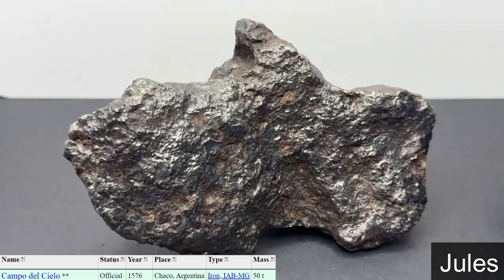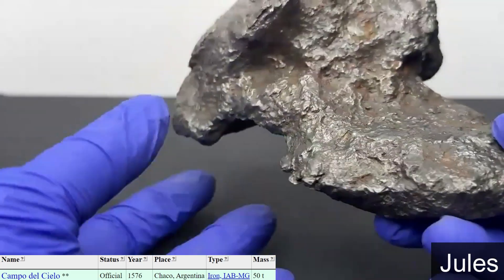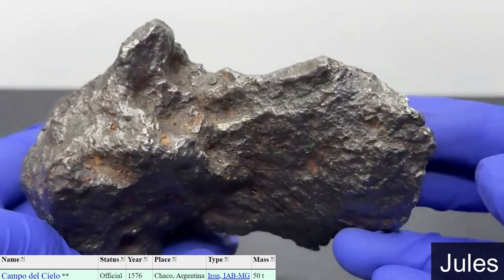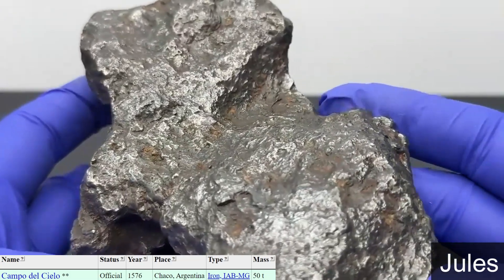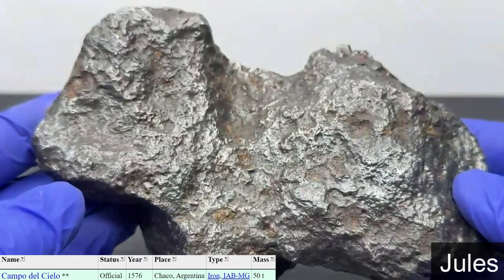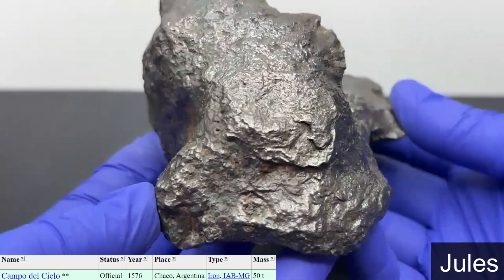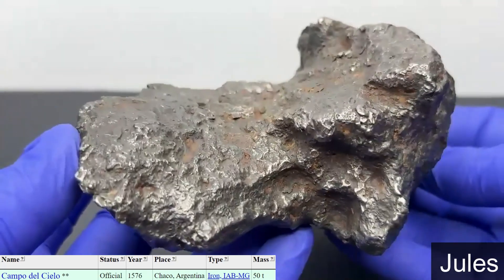I think it stands up a few different ways. It's beautiful and melty — I love irons. They're super awesome, and even better cut and etched. Campo is like one of those meteorites that everybody likes to get — it's often one of their first meteorites, because it's decently priced and affordable for newer collectors and even seasoned ones. It's a good representative piece for your collection. I'm sure someone has an idea of what it resembles.